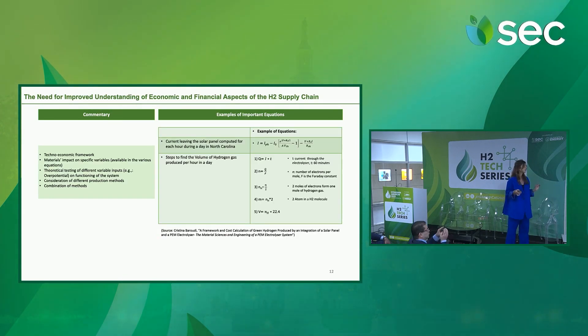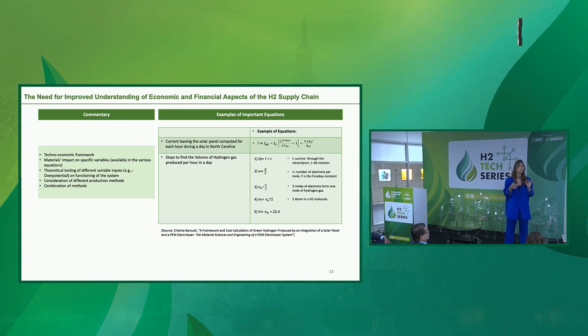My second point is the need for improved understanding of economic and financial aspects of the hydrogen supply chain. It is important to work on developing a techno-economic framework and to really understand this framework — to understand the impact of materials on specific variables. It is also important to do theoretical testing of different variable inputs on the functioning of the system, and to consider different production methods and combinations of these methods to achieve the best price.